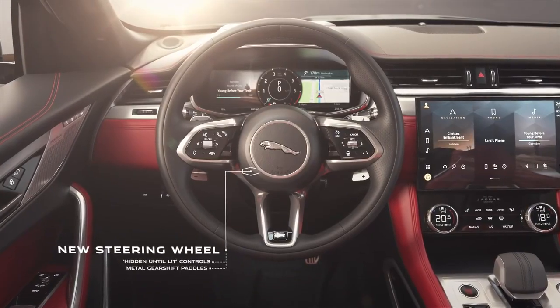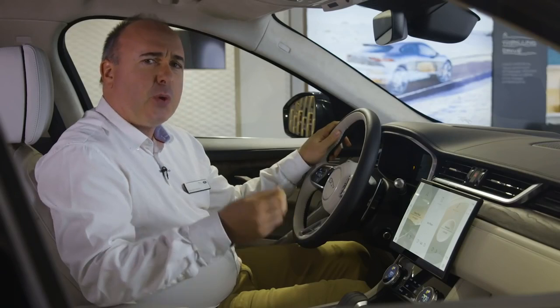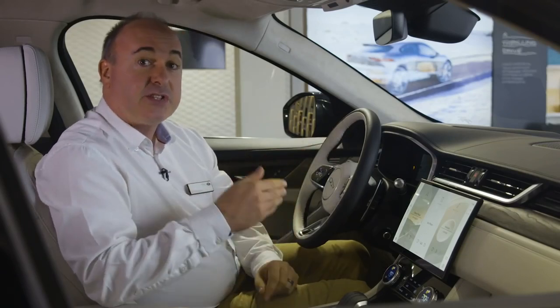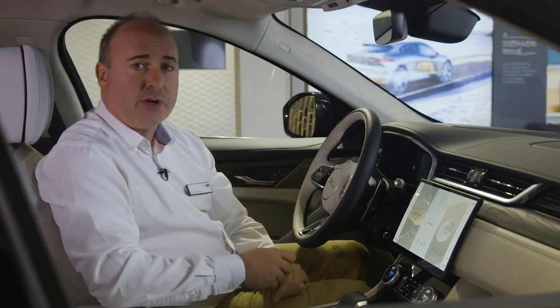On road, the steering is always precise. It's no secret that the handling benchmark for F-Pace was the Porsche Macan, and that's the only other SUV of this size that is as fluid and assured through fast bends and as agile on twisty roads.